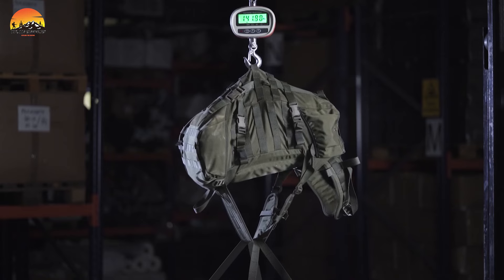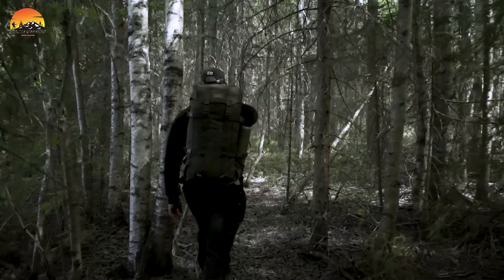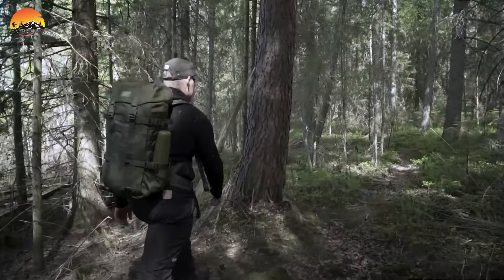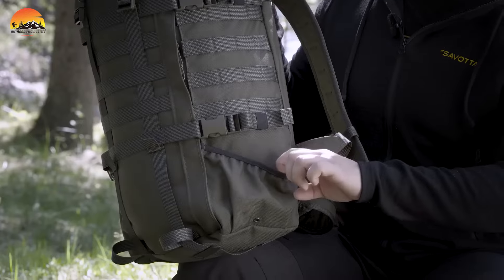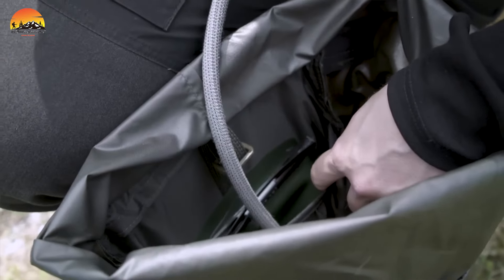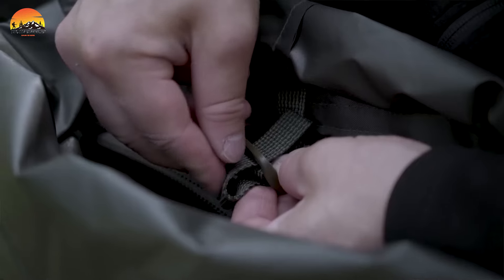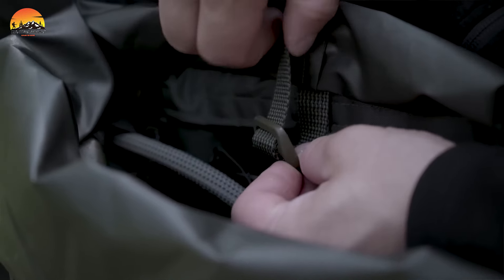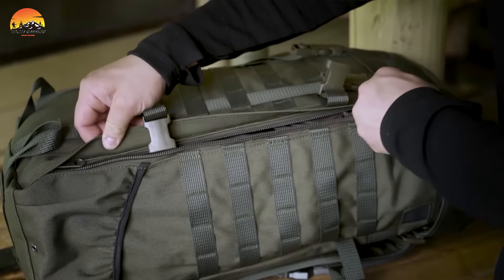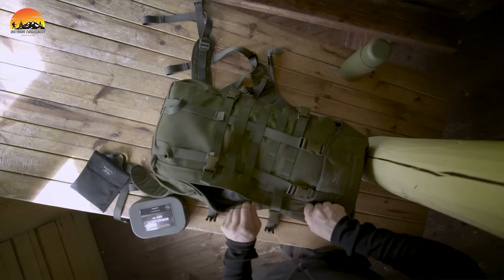Its sleek profile ensures effortless mobility, making it ideal for dynamic missions. Crafted from premium 1000D Cordura fabric, the Jakari M is built to thrive in harsh conditions, ensuring long-lasting performance. The 25-millimeter quick-release buckles are engineered to withstand extreme temperatures and heavy loads, providing unwavering dependability in challenging environments. For convenient access, a full-length zipper adorns one side, enabling swift retrieval of gear without the need to unpack everything.